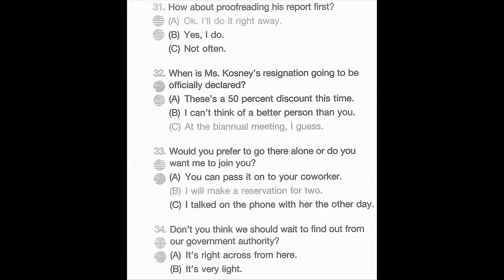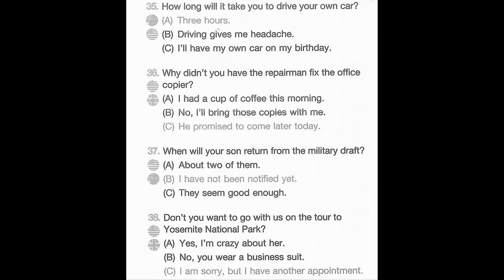Number 34. Don't you think we should wait to find out from our government authority? A. It's right across from here. B. It's very light. C. Perhaps you are correct. Number 35. How long will it take you to drive your own car? A. Three hours. B. Driving gives me a headache. C. I'll have my own car on my birthday. Number 36. Why didn't you have the repairman fix the office copier? A. I had a cup of coffee this morning. B. No, I'll bring those copies with me. C. He promised to come later today.